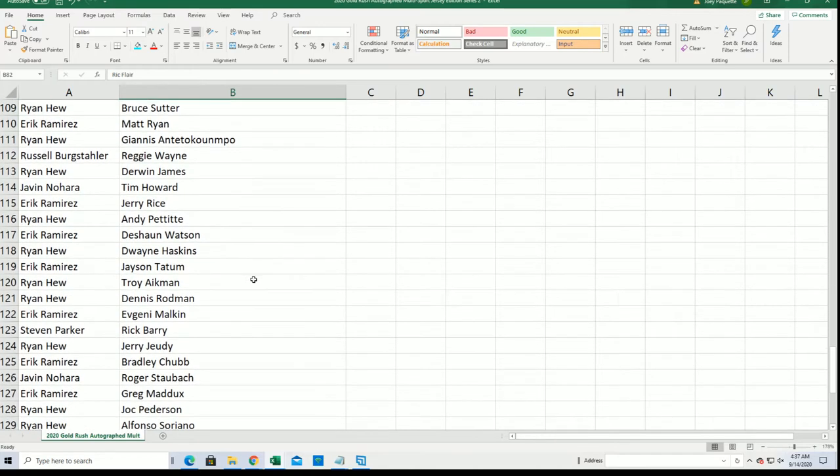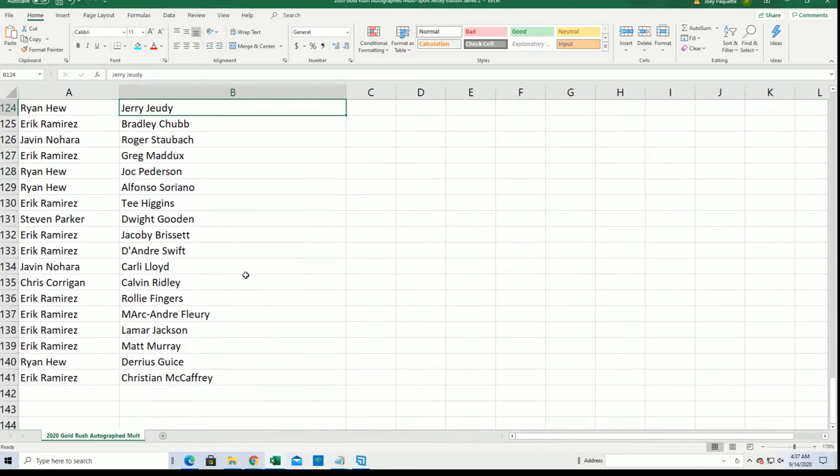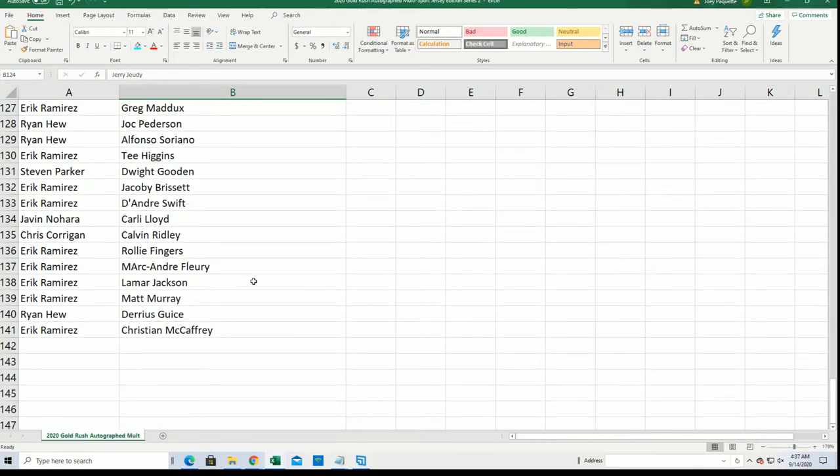I wonder what is going to come out this time. It would be great to hit a Tatum. Yes, or maybe a rookie. Let's see what happens.